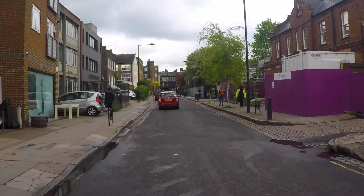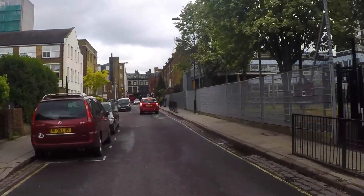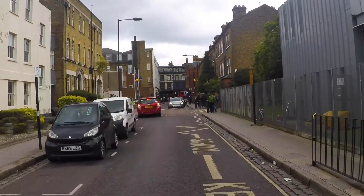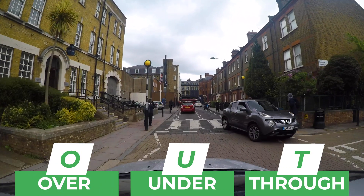So as we're driving down the road here, I can see lots of potential hazards. There's pedestrians on my left and right — any of them could decide to step out into the road, and if they do, I'm going to be absolutely ready to slow down for them. I'm overtaking some parked vehicles here. Pedestrians could be behind them which I can't see. What I like to tell my students is to use the OUT routine: over, under, and through.